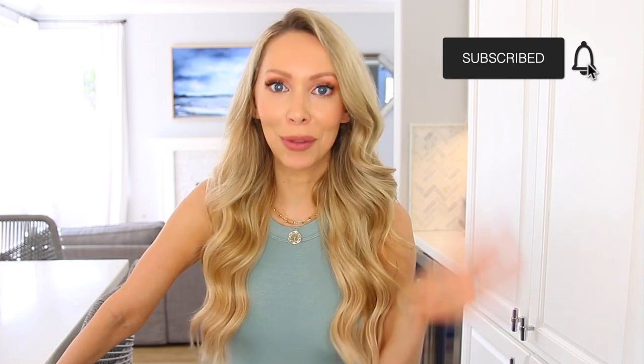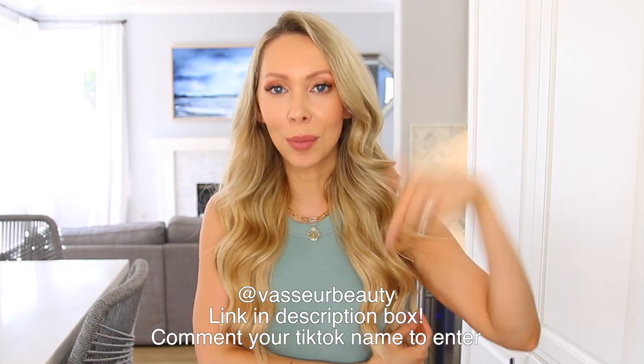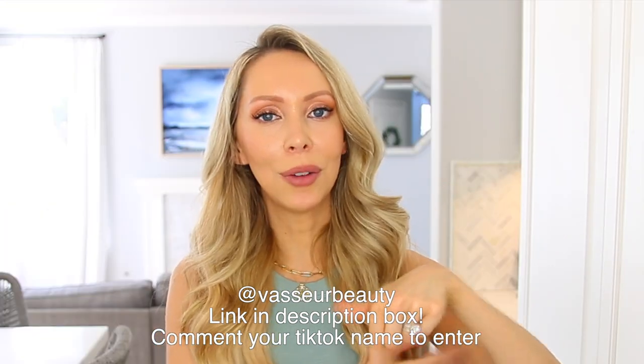I'm thinking of doing another version of this video where I tackle paperwork and digital files. If that's something you want to see, give this a thumbs up and subscribe so you don't miss it. Also, I'm starting my TikTok — go follow me at Vassour Beauty. Leave your TikTok handle down below and I'm going to pick someone to win a $250 Amazon gift card. Thank you so much for watching and I will see you soon with a new video. Bye!